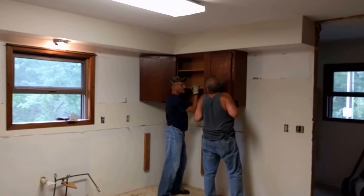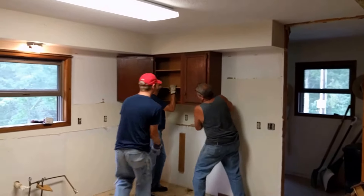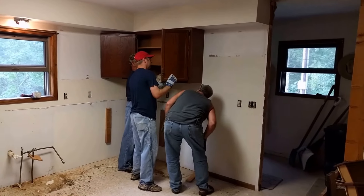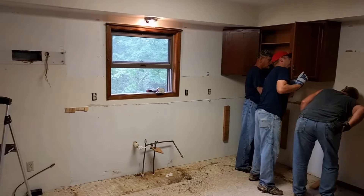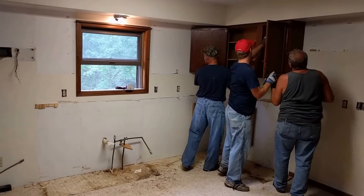Cabinets are coming out already with the help of three neighbors from the cabin. Once that's done, we'll move on and take the sheetrock off these walls, get the window out, sheathing off, and then we can open up that big wall.